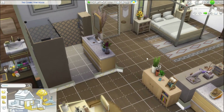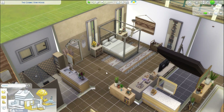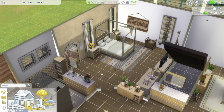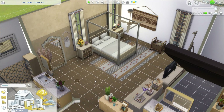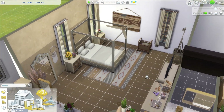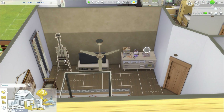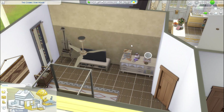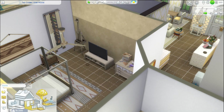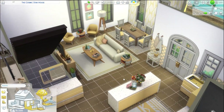Her bedroom uses more muted tones — I wanted to avoid bright yellows and instead give her tans so she has a tranquil space to retire to. There's a dresser, TV, and a painting easel if she ever wants to dabble in that. I didn't put too much on the wall back here because in gameplay I didn't want it obstructing my view of the rest of the house.